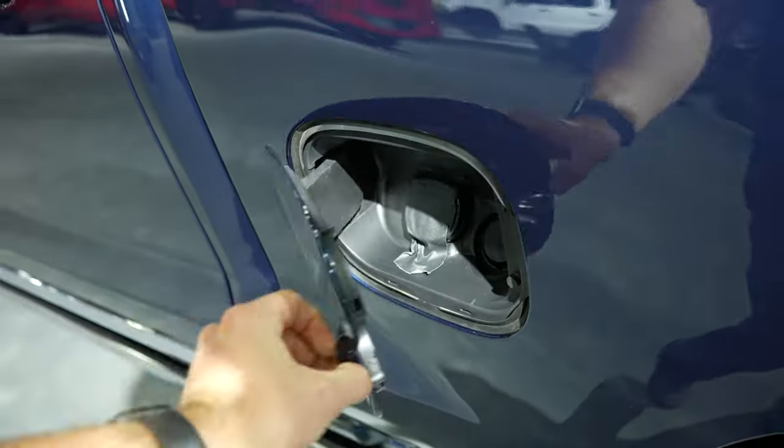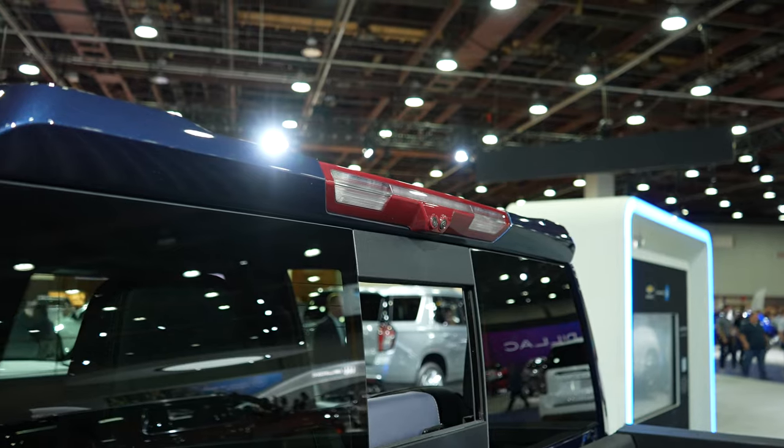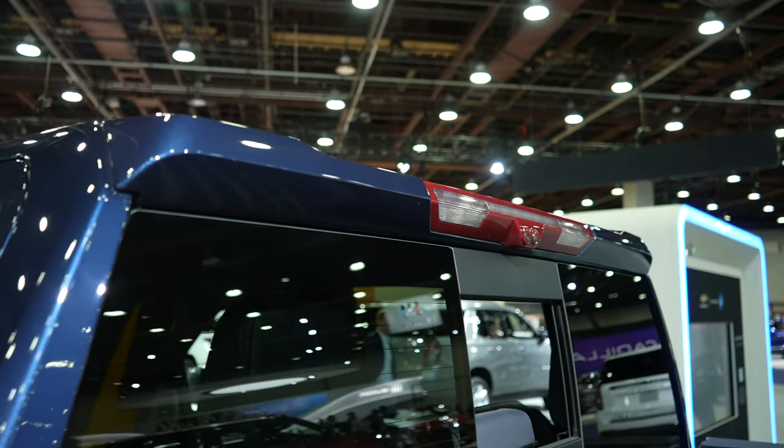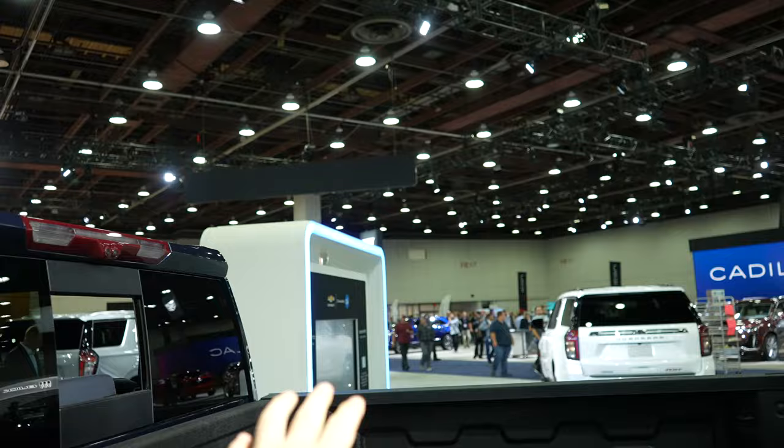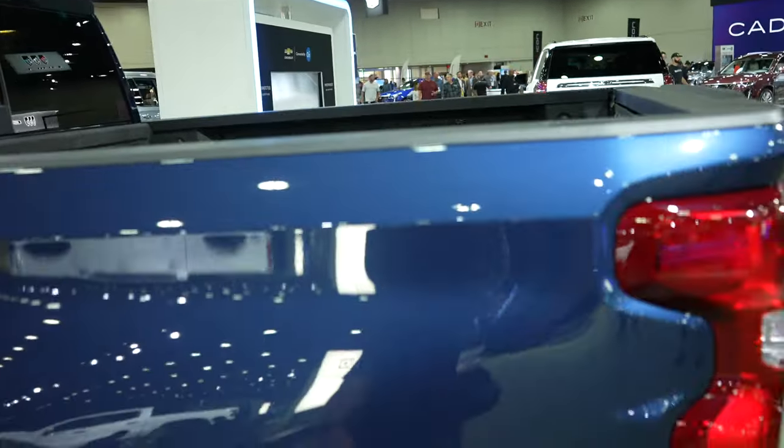Capless fuel fill port. Third brake light. Cargo camera and then rear view mirror camera. This wing is also designed to shoot air over the bed, so even if you don't have a tonneau cover, you'll still have less drag.